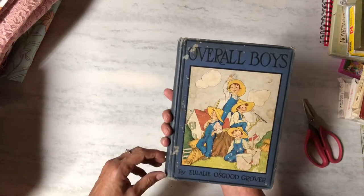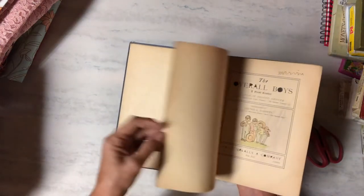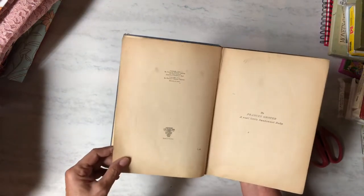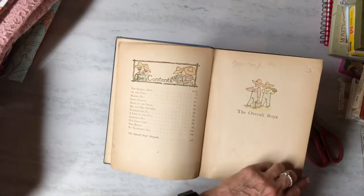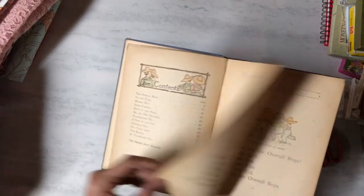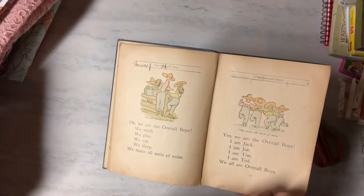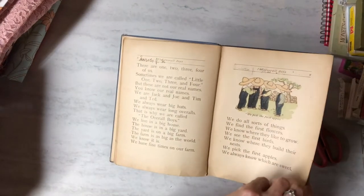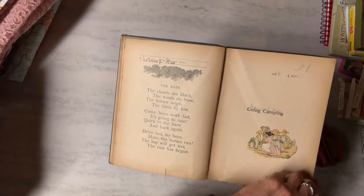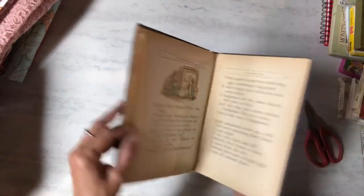I got this old book called 'Overall Boys' — it's pretty old too, and I did not pay five dollars. I think it might have come from the flea market. It is from 1905. Isn't that cute? It's like before Dick and Jane — 'We work, we play, we eat, we sleep, we do all sorts of things.' There's even going camping.